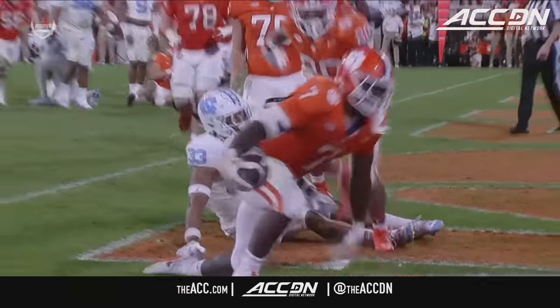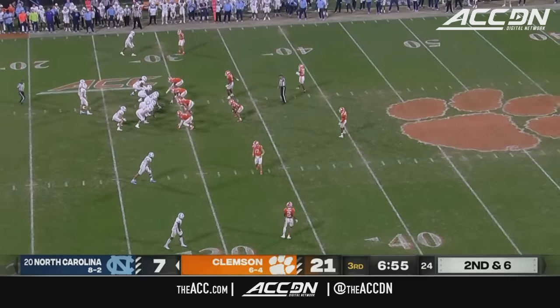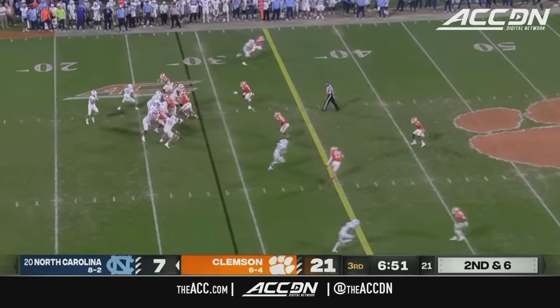In the first half, the only score for North Carolina was JJ Jones, but two Hampton fumbles down near the end zone have hurt them badly.